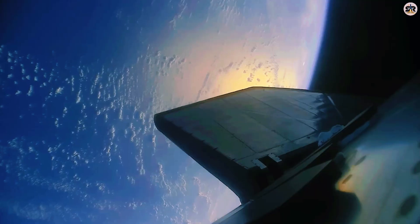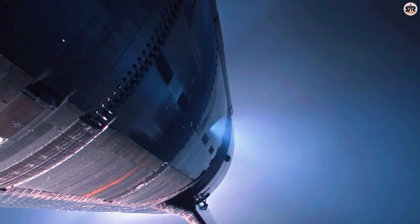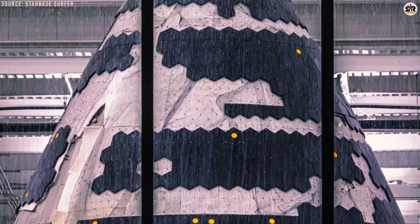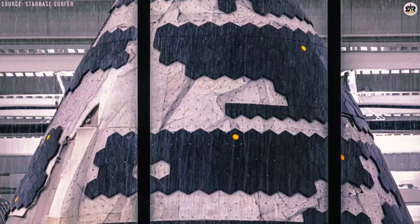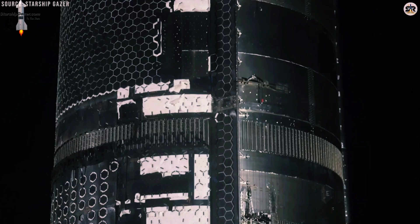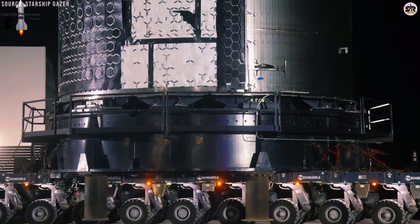This interlocking system dramatically reduces the time needed between flights. The tiles are arranged in a consistent pattern across most of the vehicle's body. As the spacecraft narrows near the nose cone and control flaps, the tiles gradually become smaller and thinner, but maintain that same hexagonal pattern and tile count, creating smooth coverage across the entire surface while keeping the design efficient and maintainable.